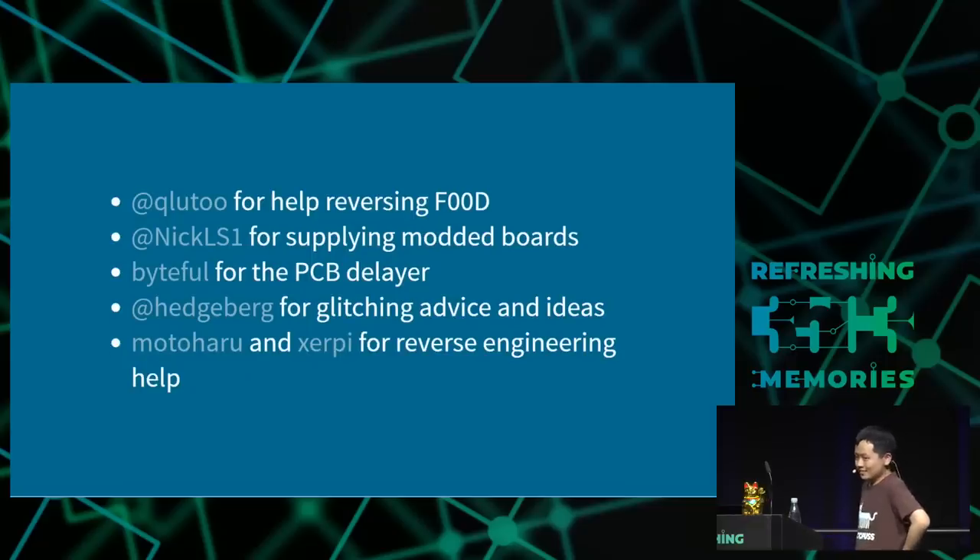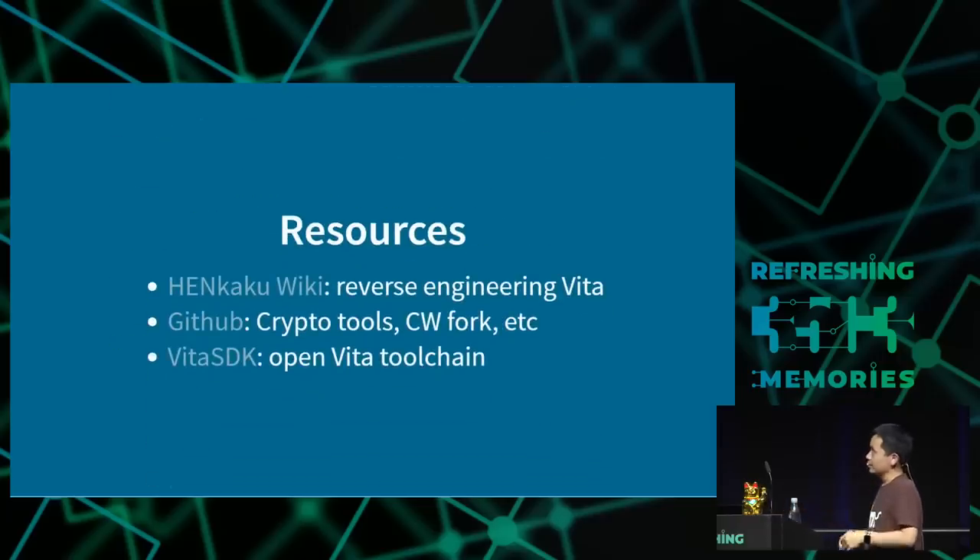Lots of people to thank — just a few listed here. Special shout out to Zerpi who managed to get Linux running on the Vita last week, which was very impressive; they're now trying to write all the drivers for it, so if any of you are interested or want to help, come to the Nintend Bros assembly later. Everything talked about will be posted on GitHub. For more about Vita hacking and reverse engineering the Henkaku wiki is a good resource, and for Vita homebrew the Vita SDK is a good resource. With that, questions?